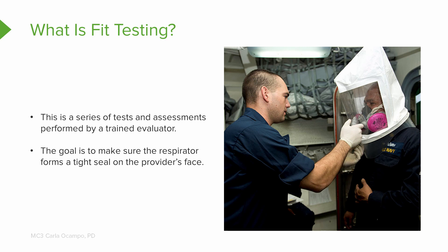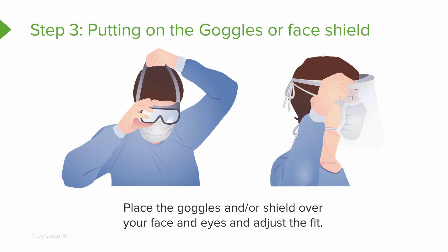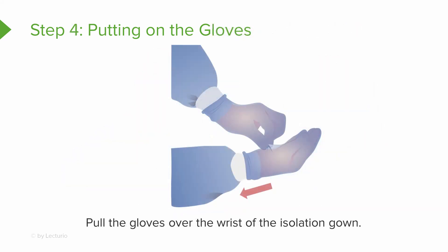Step three is putting on your goggles or face shield. Put the goggles or shield over your face and eyes and adjust the fit. The picture on the left shows someone putting on goggles. If you wear glasses, a face shield might be easier. Make sure it fits snug and feels secure — you don't want it slipping down.